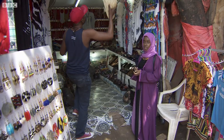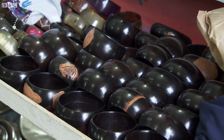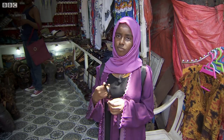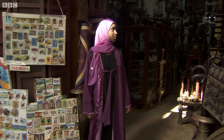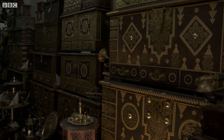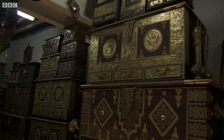This is our traditional jewellery. We can get it here in Zanzibar. A long time ago people used to like wearing these. And also in our shops we can get different things from our culture. For example, you can get a chest. Arabs used them a long time ago.